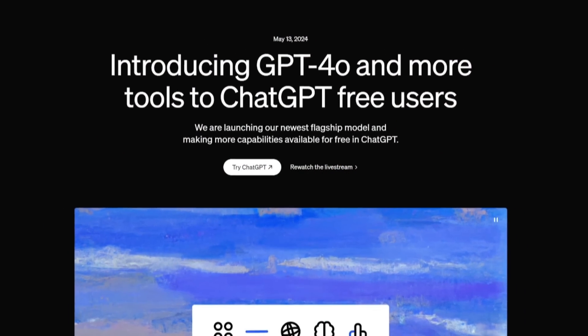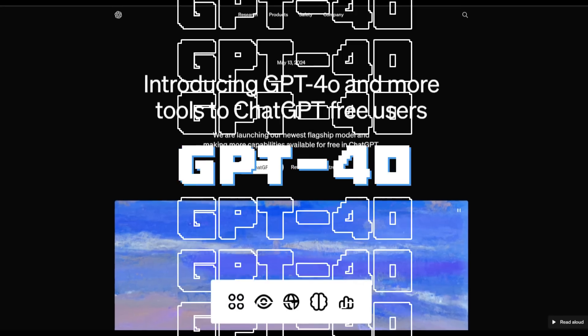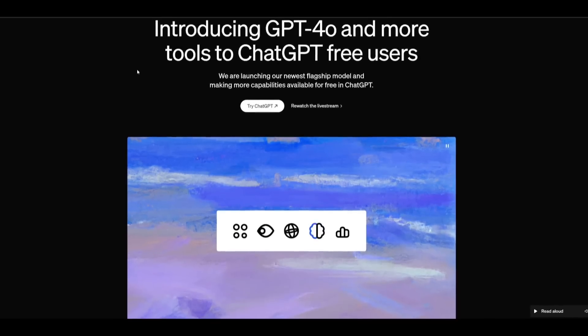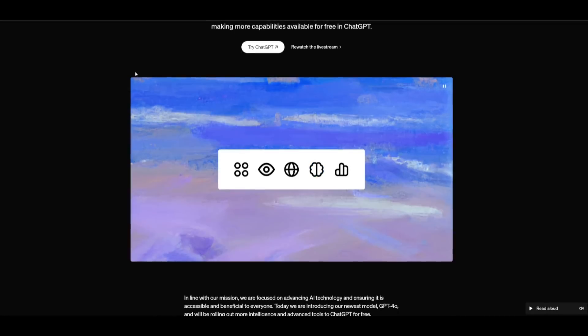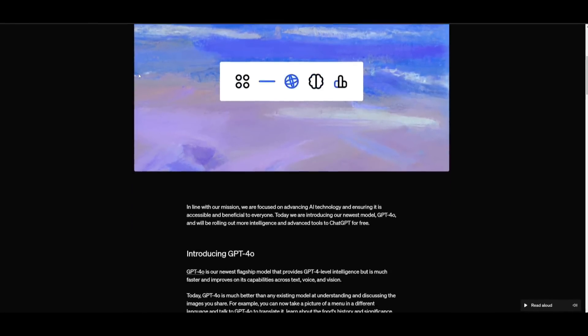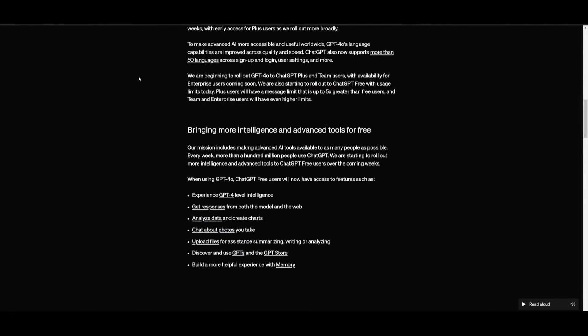What a great start to the week. OpenAI just released a new model called GPT-4o. This is the new state-of-the-art frontier model and basically their new flagship model that provides GPT-4 level intelligence, but it's much faster and it improves on the capabilities across text, voice, and vision.